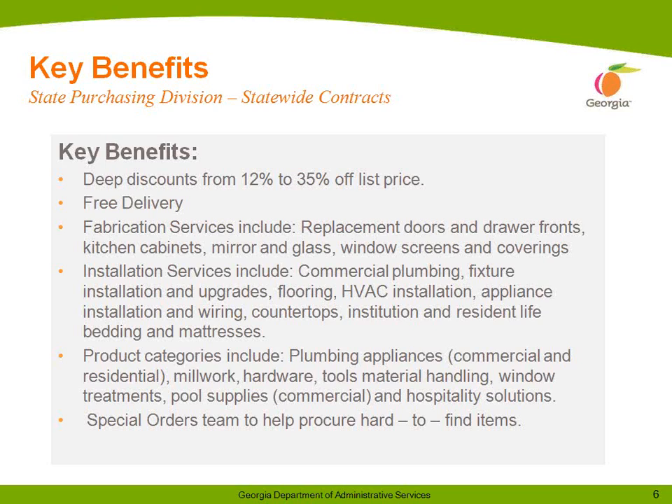Installation services include commercial plumbing fixture installation and upgrades, flooring, HVAC installation, appliance installation and wiring, institution and resident life bedding and mattresses. Product categories include plumbing appliances, commercial and residential millwork, hardware, tools, material handling, window treatment, pool supplies, and commercial and hospitality solutions.